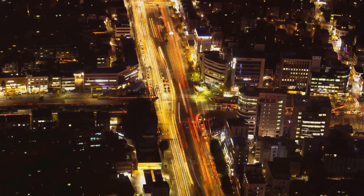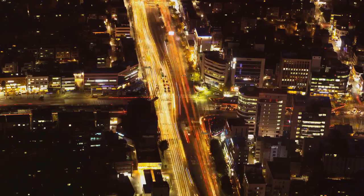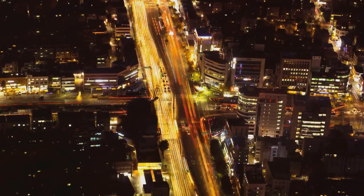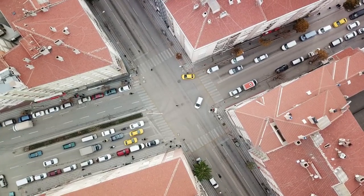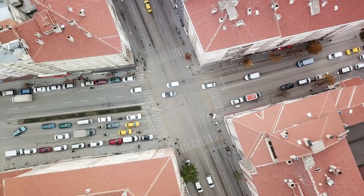Imagine the brain as a bustling city. In this city, the neurons are like buildings, and the synapses are roads connecting them. The traffic flowing on these roads? That's the electrical and chemical signals, the language neurons use to chat with each other.